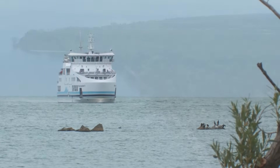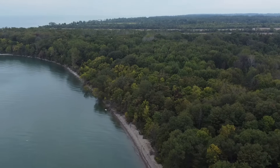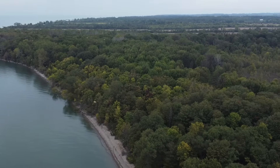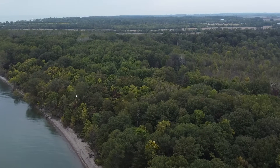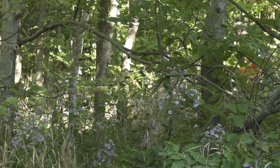Nestled in the western basin of Lake Erie, Pelee Island is a hot spot of biodiversity and the last remaining refuge in Canada for a number of species, including the blue racer. My name is Ryan Wolfe. I'm a master's student at the University of Toronto, doing my research on the blue racer snake.